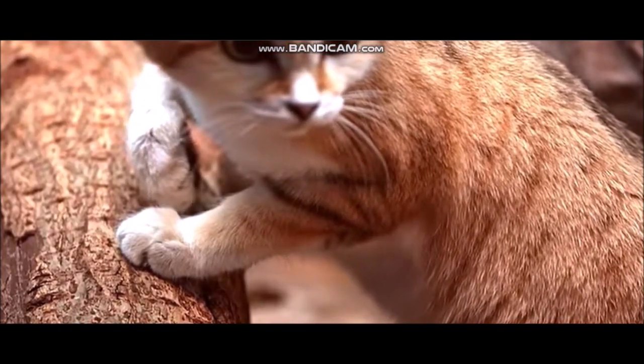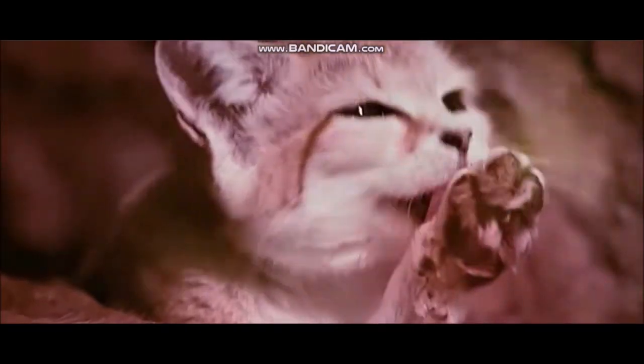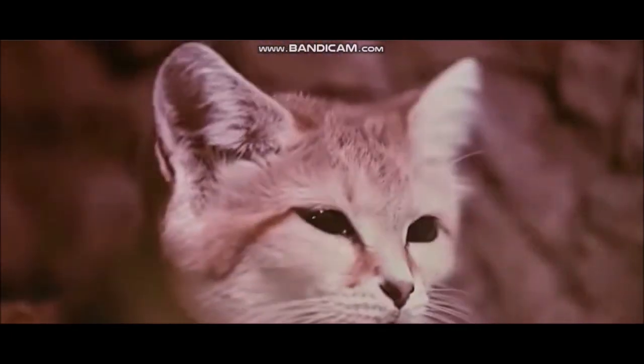Surviving on fluids in its food and very little additional water, the sand cat digs well for its main prey of gerbils and similar rodents, as well as an occasional lizard or snake. It also excavates a den for daytime shelter. The average litter of three grows quickly and may be independent in just six months.